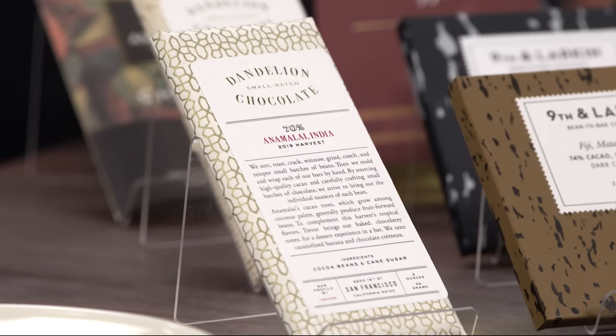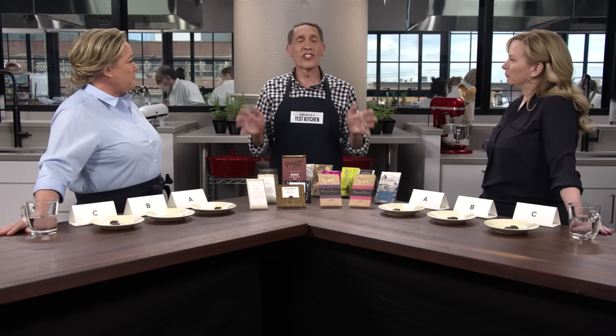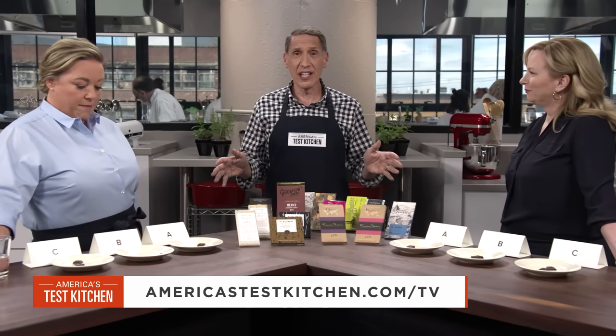Sample C was in the fruity, acidic category. This is from another San Francisco chocolatier called Dandelion — a 70% cacao chocolate from India. You said red currants, and that's really the note you get from it. It's so different from B and from A. So there you have it: single-origin chocolates — they're super exciting and interesting. Try some at your next party and be the chocolate connoisseur.